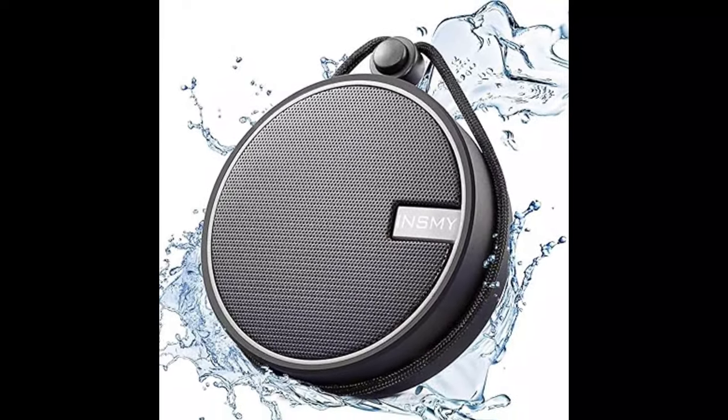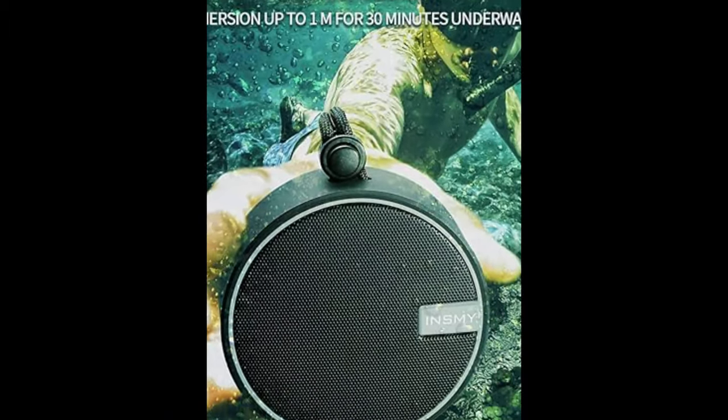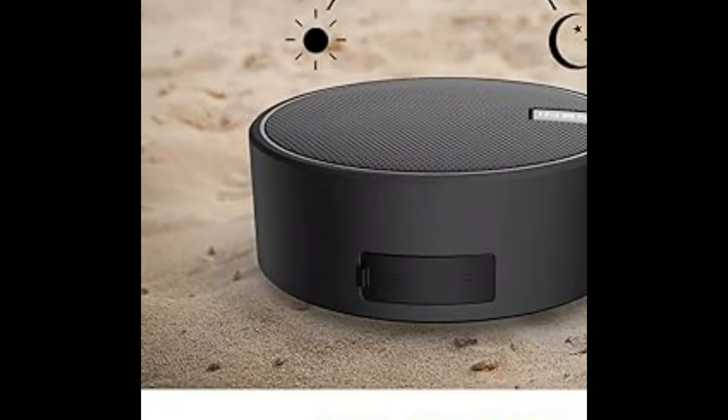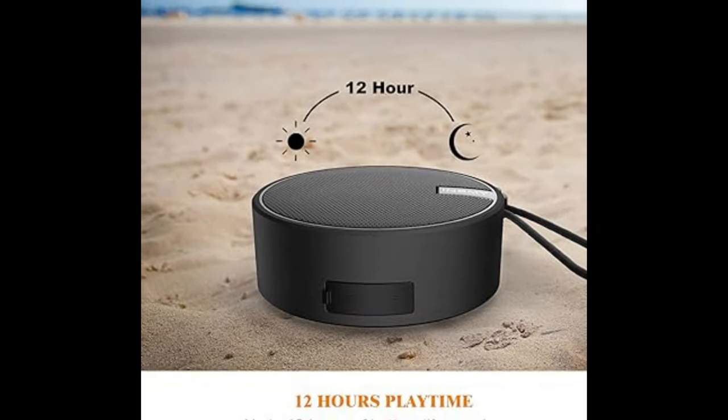This Inzmi wireless speaker is built with an active driver and extra passive radiator in a compact small size, delivering immersive and stereophonic audio from the beach to the bathroom. It's really loud, pure, musical, and dynamic.